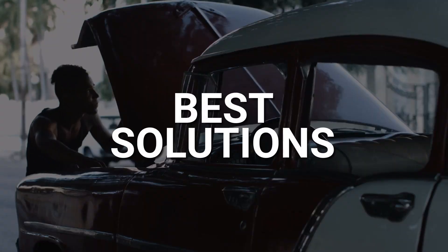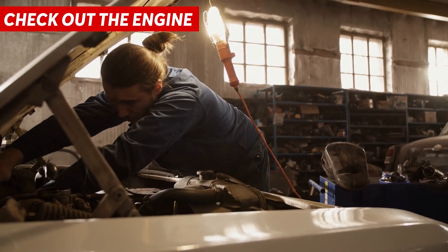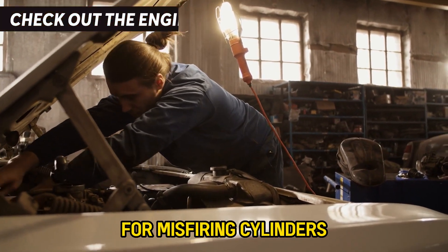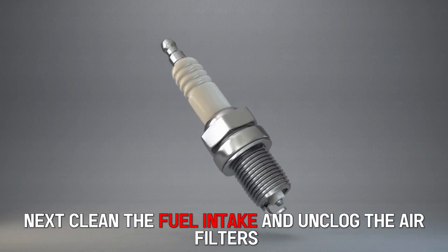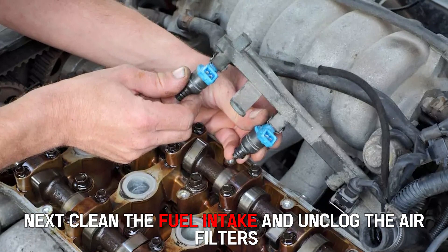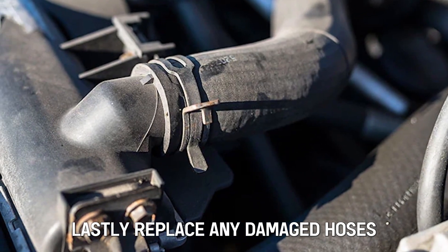Now let's look at the best solutions you can apply to fix this issue. Check out the engine. For misfiring cylinders, place a new or another set of spark plugs. Next, clean the fuel intake and unclog the air filters. Lastly, replace any damaged hoses.